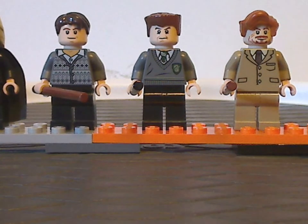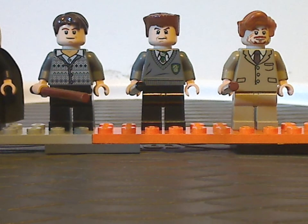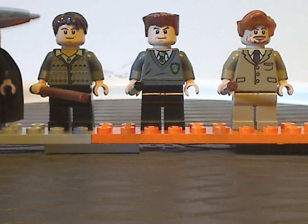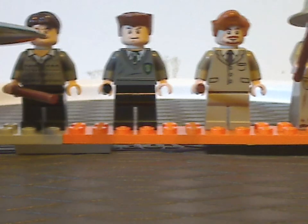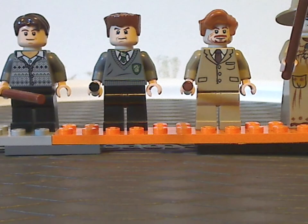And then we get the exclusive version of Neville Longbottom, with the odd sweater and whatnot, and a good face print there. And then Gregory Goyle, who we haven't seen in sets at this point, which is at least nice to get as well.